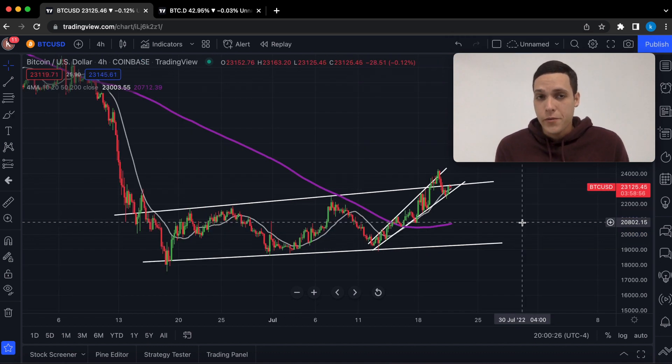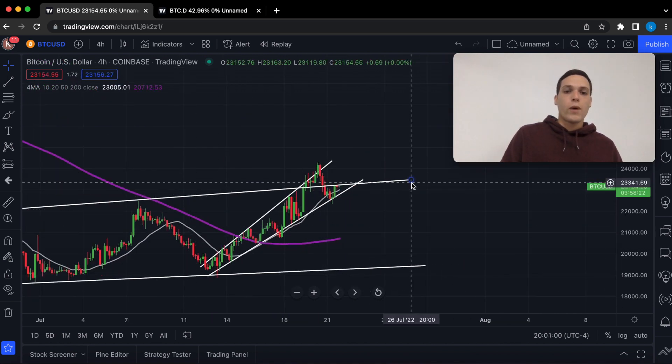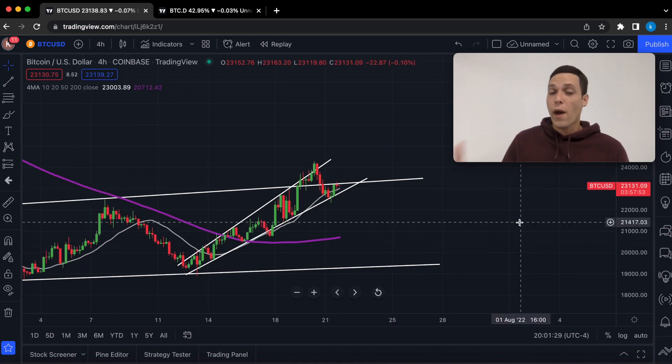Now we are down to the 4-hour time frame. We're going to take a look at a few indications that show us Bitcoin might potentially retest the $20,000 area before either continuing to move upwards or having a retest of the lows at actually $17,500. In white, we have a rising broadening wedge, which of course is an uptrend with higher highs and higher lows. Rising wedges tend to break to the downside once we have an inflection point and we start having a short-term downtrend instead of an uptrend.